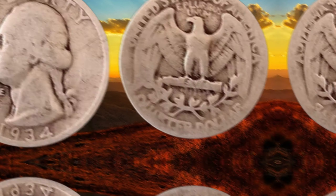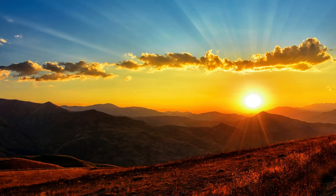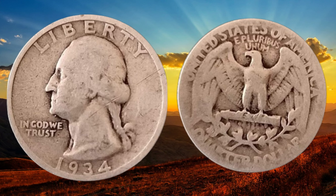There you have it, folks — the 1934 quarter dollar coin, a piece of American history with potential hidden value. Whether you're a seasoned collector or someone who stumbled upon this coin, it's always exciting to explore the stories behind these treasures. If you enjoyed this video, don't forget to like, share, and subscribe for more coin-related content. Until next time, happy collecting!